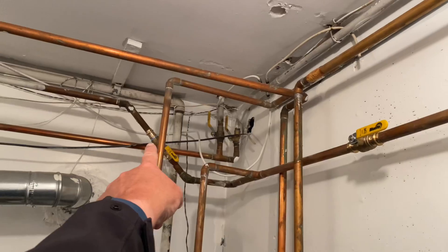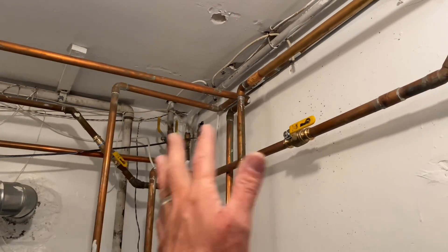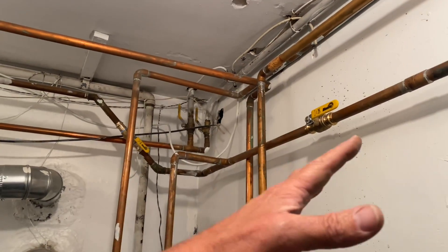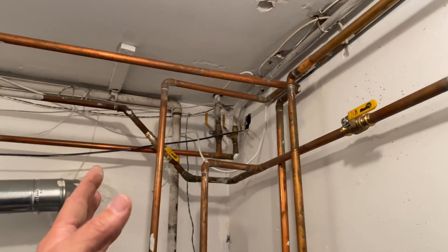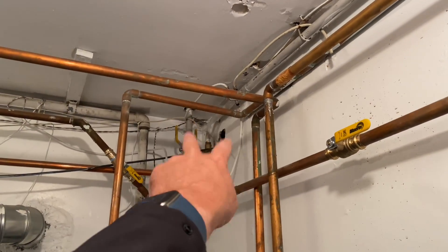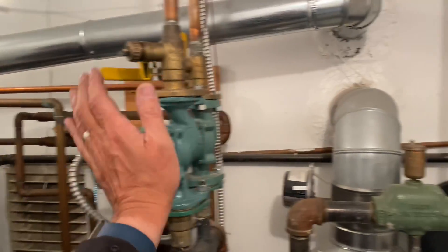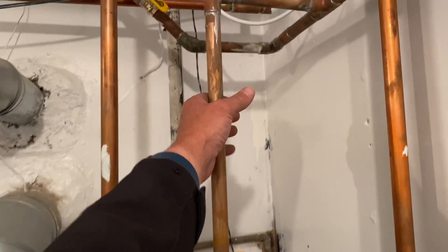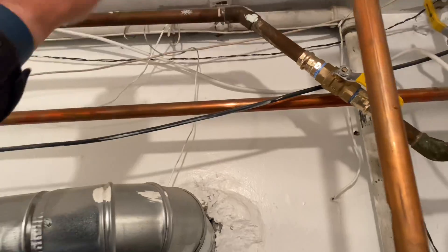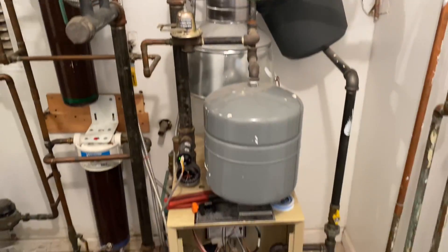The Weil-McLain boiler control is at 154°F. The only thing we did here is isolate the split supply for the first floor. I was able to isolate the split return — I had two valves on the split supply and two valves on the split return — and we put the thermostat to the off position for the ground floor. This is closed, that's closed, this is on, that's toasty — and that is how you get it done.